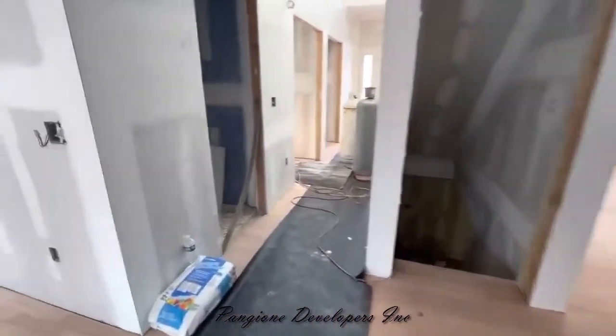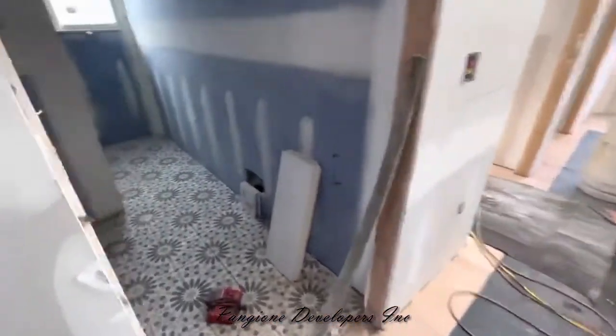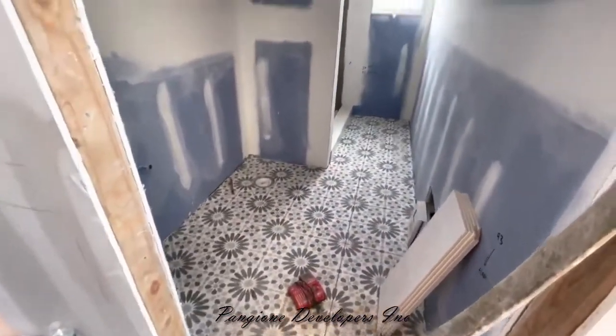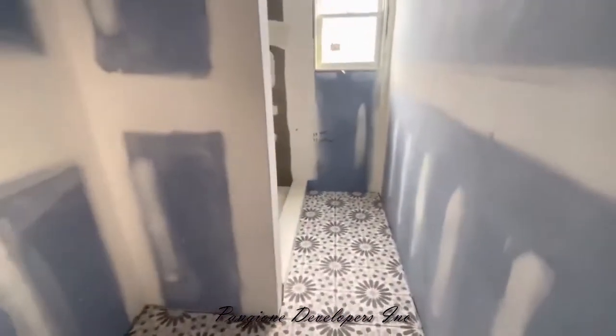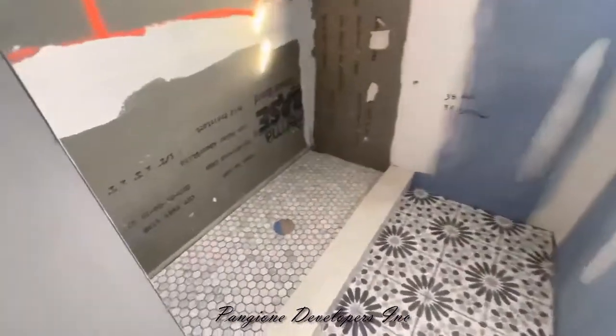The floor tile has been installed on this bathroom here. This is a tile that the homeowner has selected. The shower is going to be done — we did the shower floor, you can see right there.